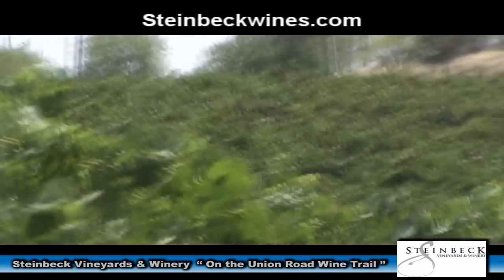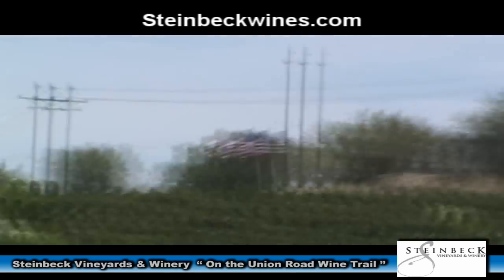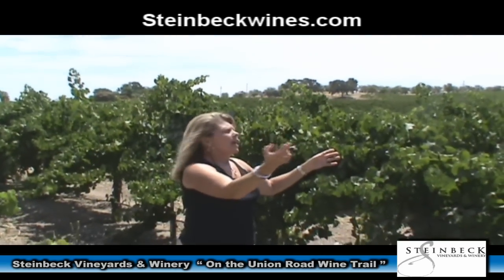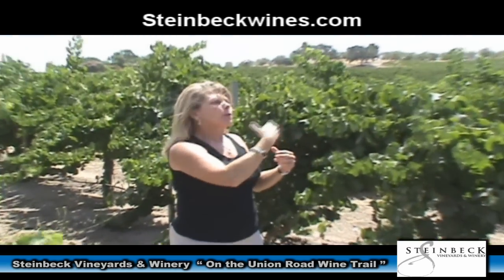My grandparents watched that plane hit the ground and explode. Townspeople came out and looked at that wreckage, and as they did they'd pull off the side of the very narrow road and get stuck in the mud. So my dad's job as a teenager was to pull those townsfolk out of the mud after they were finished looking at that crash site.